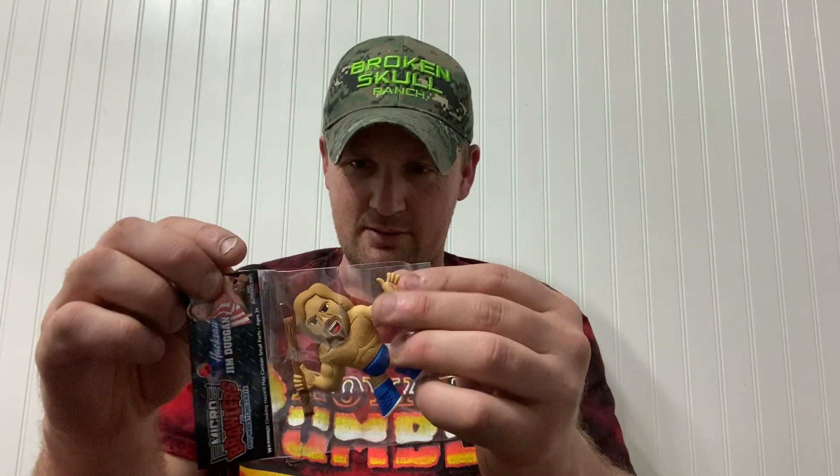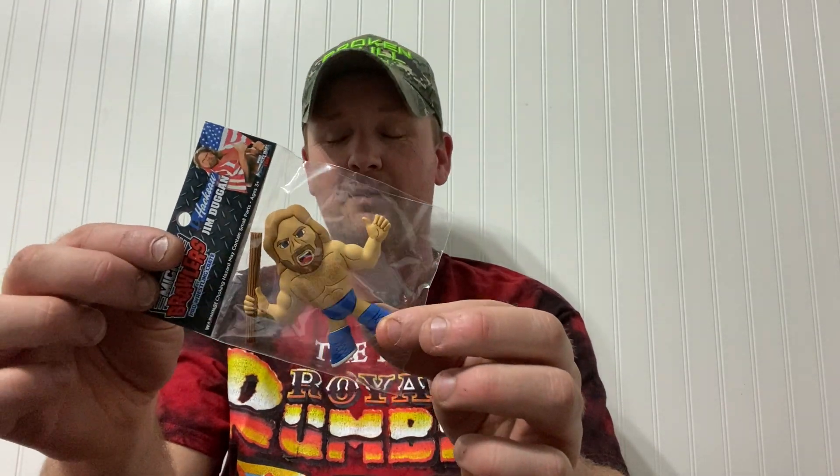Next we've got the Hacksaw Jim Duggan brawler — pretty cool right there. Mine's already open, I was going to keep the seals but they've already made their mind up for me. These things are honestly pretty cool.